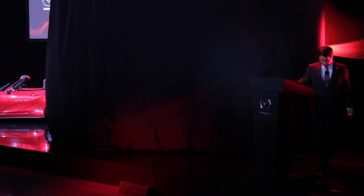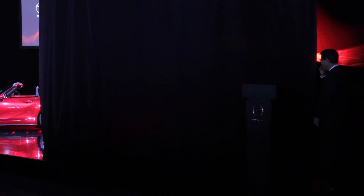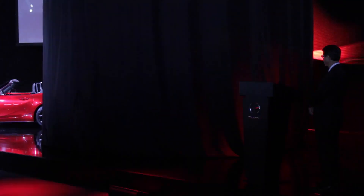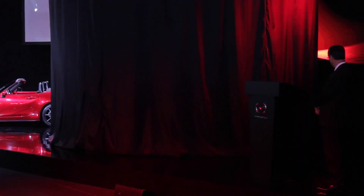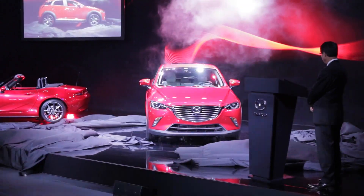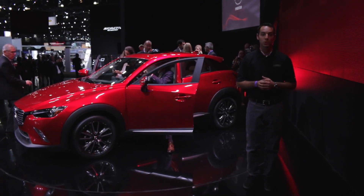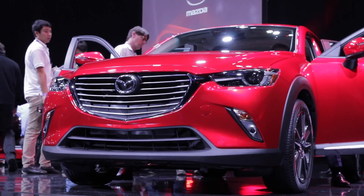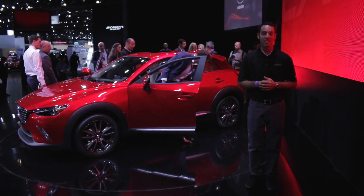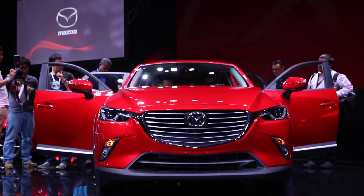Ladies and gentlemen, I present to you for the first time the Mazda CX-3. Today at the LA Auto Show, Mazda took the wraps off the CX-3, the fifth model in Mazda's lineup that features Skyactiv technology and Kodo's soul of motion design. We're big fans of the current CX-5 and can't wait to see its younger brother go into production.